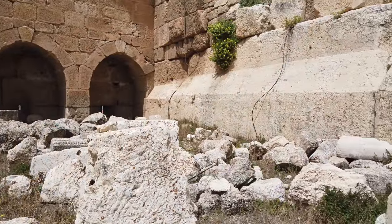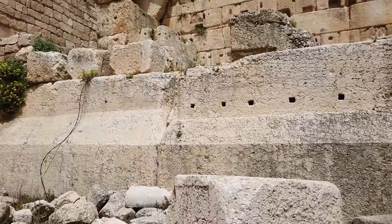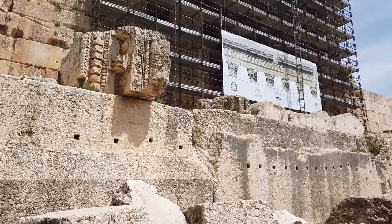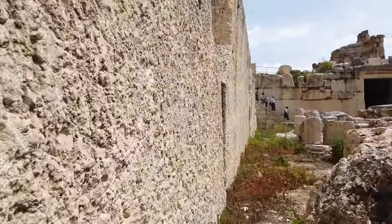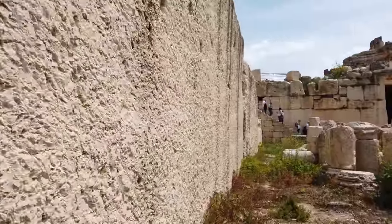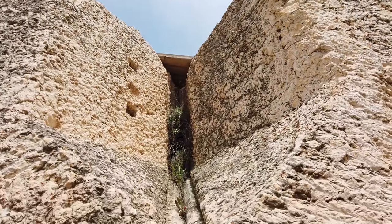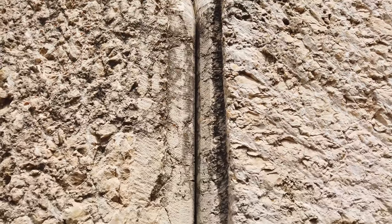Here is the foundation of the Temple of Jupiter area, and once again the 800-ton blocks are in view. Walking along the side of the 800-ton blocks, we're going to see the incredible fit — barely a hairline crack separating one 800-ton block from the next.